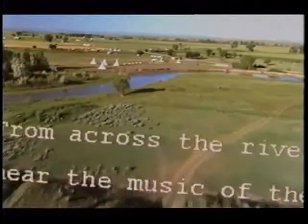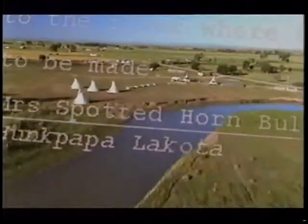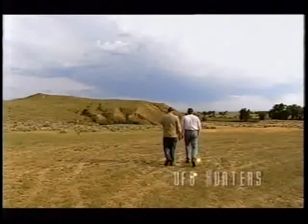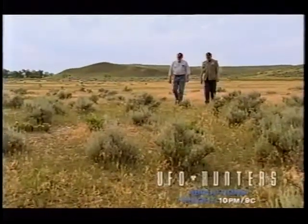Indian witnesses describe their first encounter with Custer's soldiers. From across the river, 'I see the column of soldiers turn to the left to march down to the river where the attack was to be made.' — Mrs. Spottedhorn Bull, Hunk Papa, Lakota. The archaeological evidence here confirms the Indian stories.